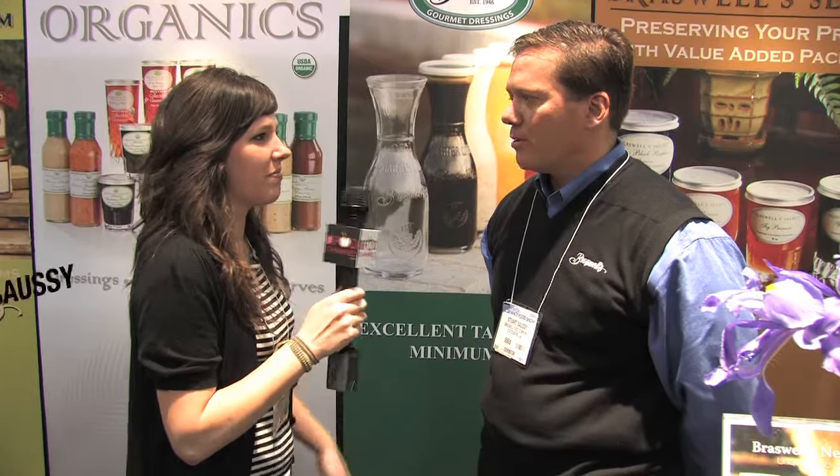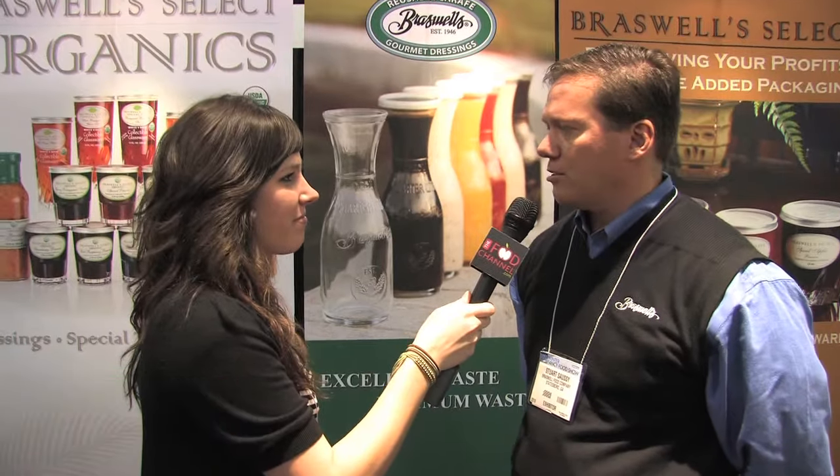I'm speaking with Stuart, who is the vice president and owner of Braswell's. Tell me about Braswell's. Well, Braswell Food Company is established in 1946, and we've been making over 500 specialty jams and jellies and preserves in 26 different categories for the last 63 years.